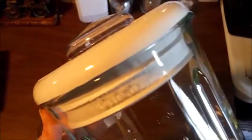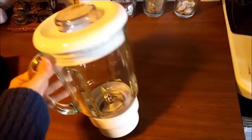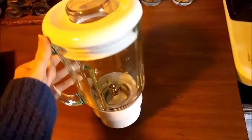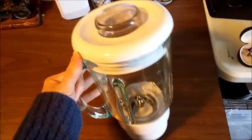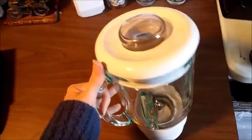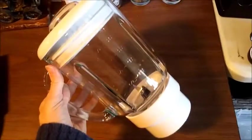And lastly, this Cuisinart glass blender pitcher sold for $14.95 plus shipping. I've actually sold this before and they returned it because they said it had a funny smell. But when I got it back I checked it out, didn't smell anything, cleaned it again real good, ran it through the dishwasher, and just relisted it. So we'll try it again.